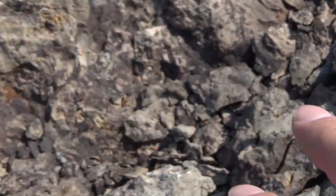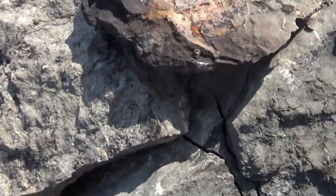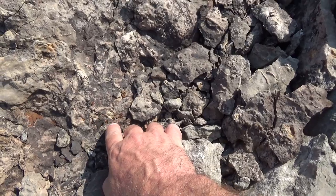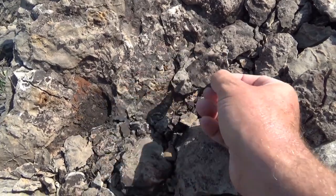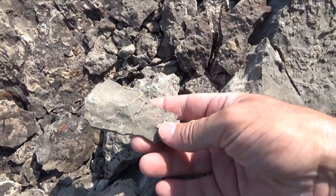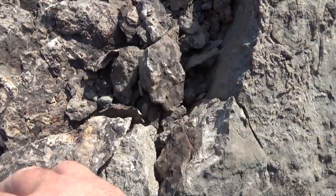Somebody's been chipping away at this one. There are more of those red veins in here. No idea what that is. These veins — and there are chunks of iron in here. Looks like it could be rusty sandstone actually. There are some more of those veins. People have definitely been chiseling away at this one.